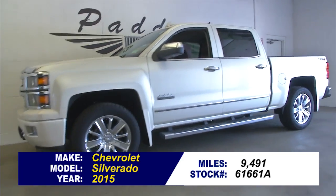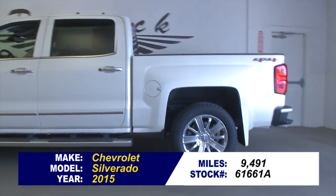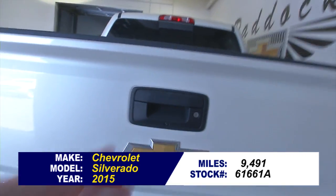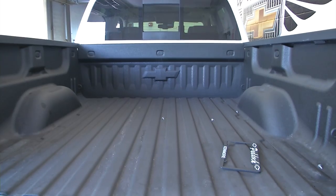616-61A. This is a 2015 Chevrolet Silverado High Country. One previous owner — wait till you see this truck. It is beautiful. It's only got 9,000 miles on it. It's a gorgeous looking truck.